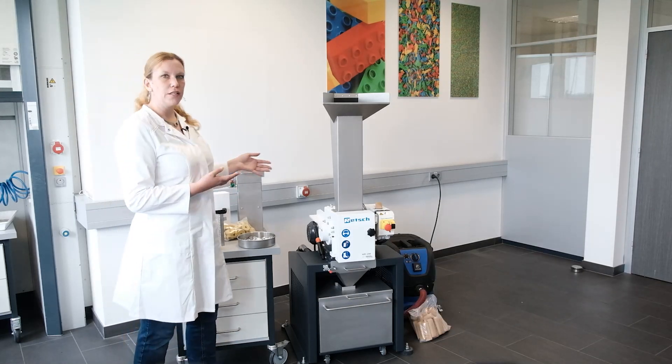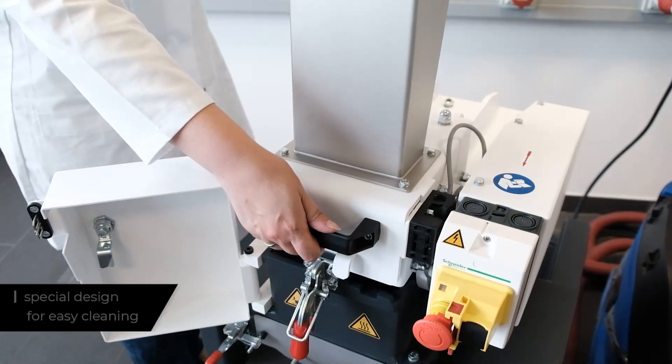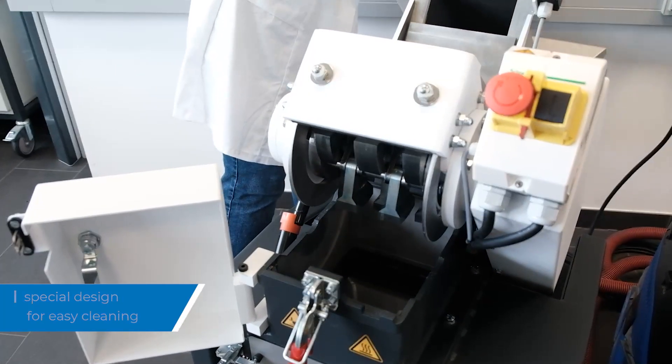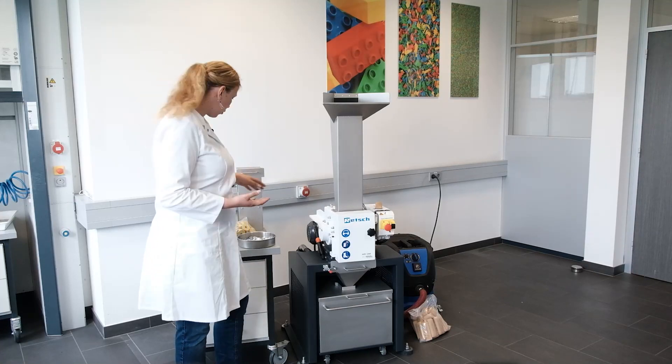For convenient and easy cleaning of the mill, the grinding chamber can be opened at two positions, above and below the rotor. And now we would like to show you how the mill can crush a sample like dog food.